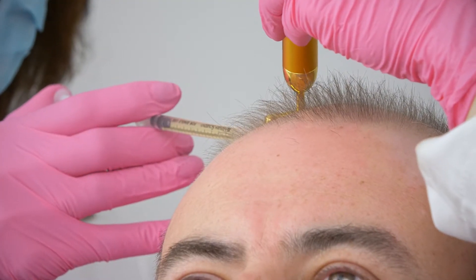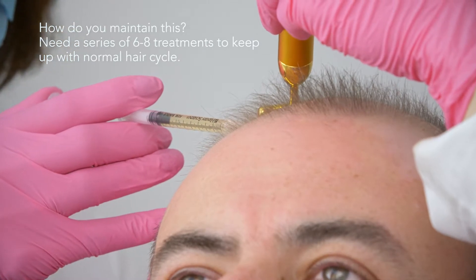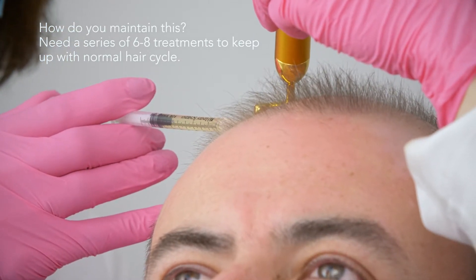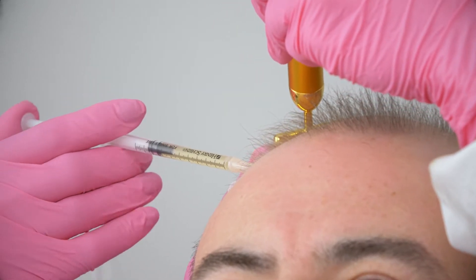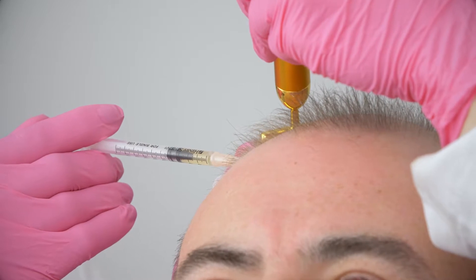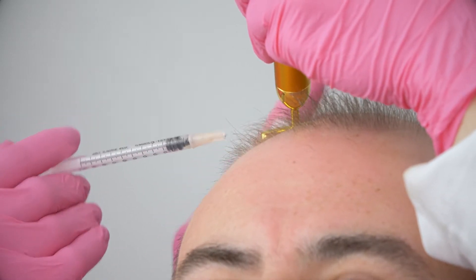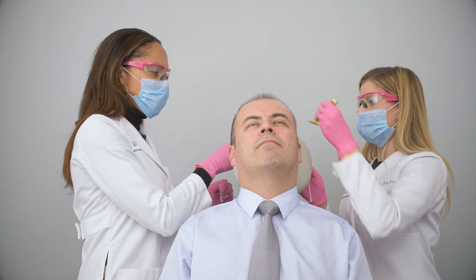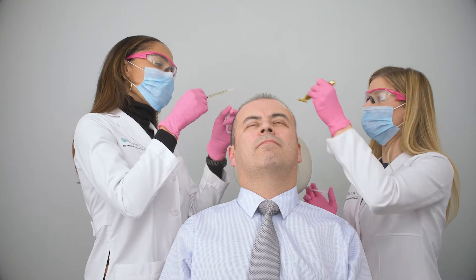You do have to do a series of treatments in the beginning — usually six to eight over a year span — because hair cycles very slowly over a year. We treat back to back for that whole year, and then if we've gotten good results, which most patients do, we maintain with a booster injection every three to six months depending on the patient.